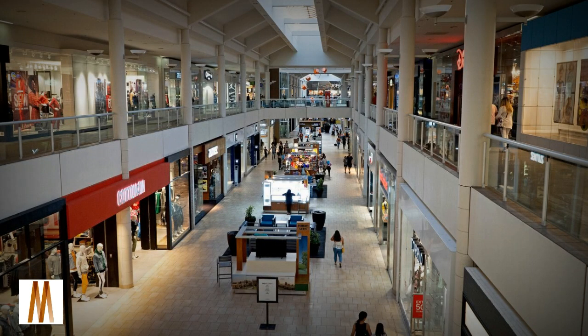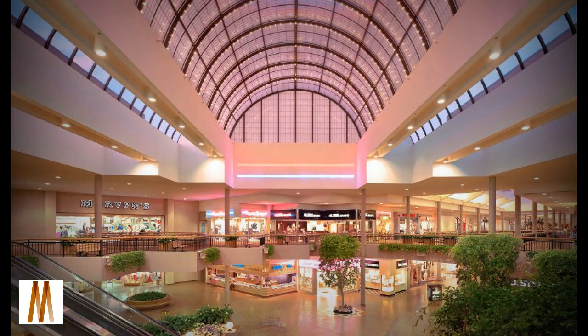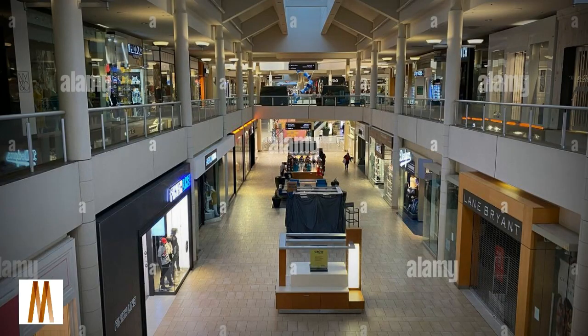Today, The Shops at Montebello is a modern indoor super regional shopping center that features Macy's, Macy's Home, H&M, Forever 21, and JCPenney, as well as Coach, plus more than 160 specialty retailers. The mall also features several restaurants such as Lucille's Smokehouse Barbecue and BJ's Restaurant.